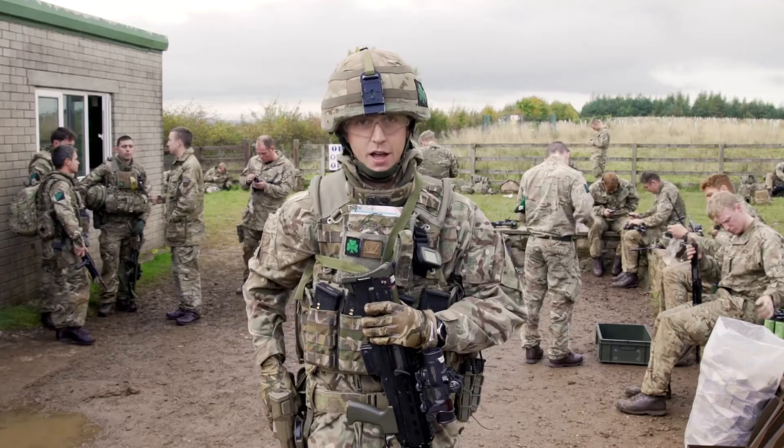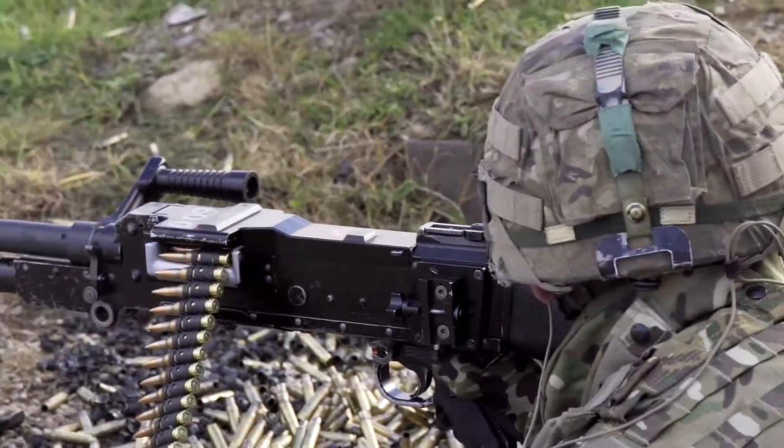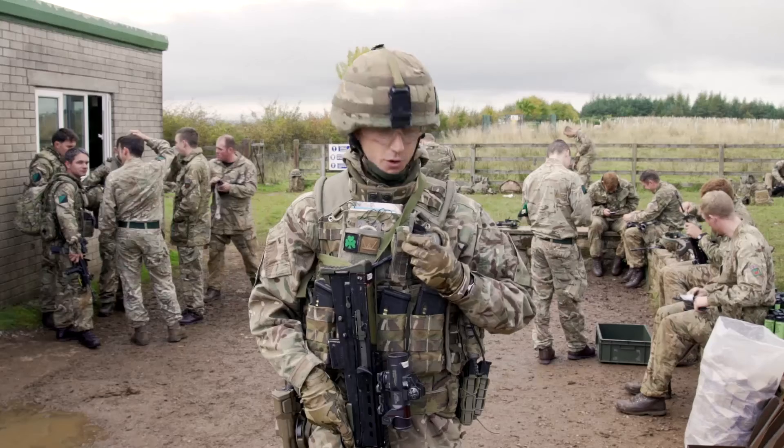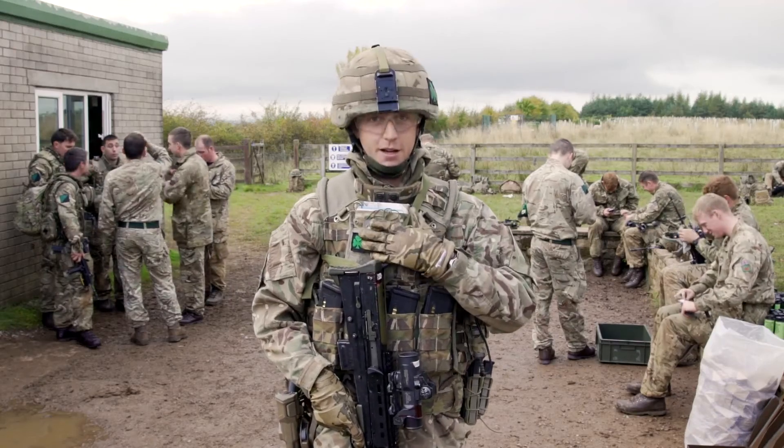I've also got my pistol here. It enables me to quickly change between weapon systems if I get a stoppage on this one. I've also got four magazines across the front here — each of them carry 30 rounds. I've also got my GPS, and my map and compass in here as well.